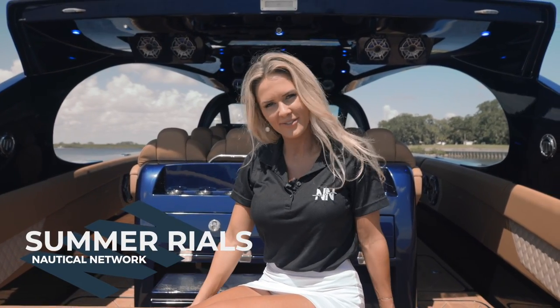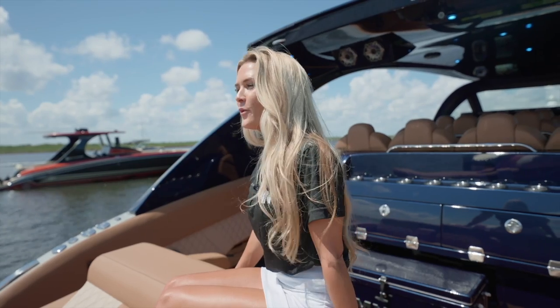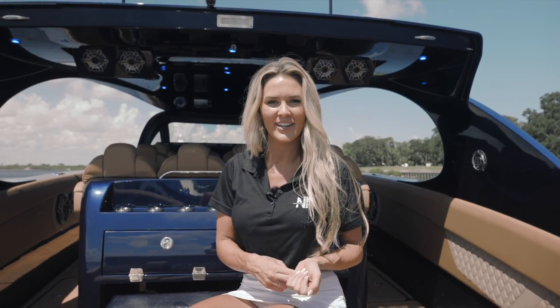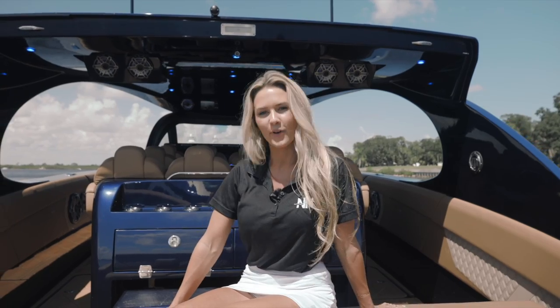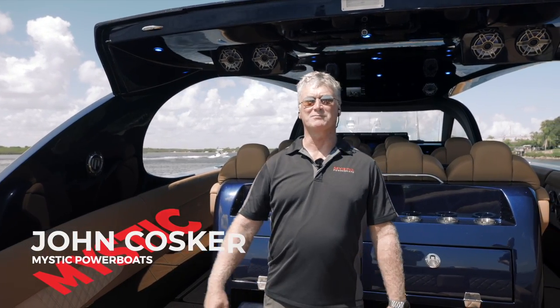Hey guys, I'm Summer with Nautical Network. Welcome to our new series where we put you behind the helm of some of the most iconic and cutting-edge boats on the water. Today, we will be discussing the inspiration behind this new model, its performance, technology, and where you can experience one for yourself. I'd like to introduce CEO of Mystic Power Boats, John Cosper. Today's a very special day for us here at Mystic as we expand our growing outboard-powered express cruiser line, and I'd like to introduce our brand new M5200.